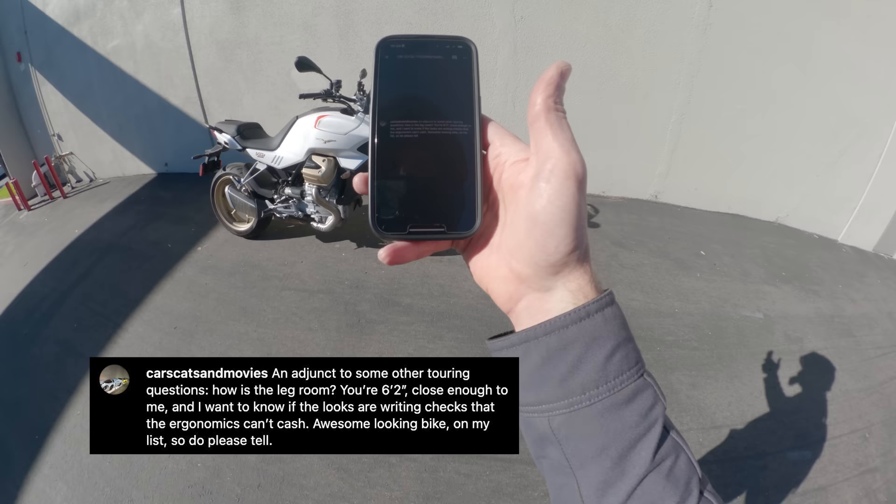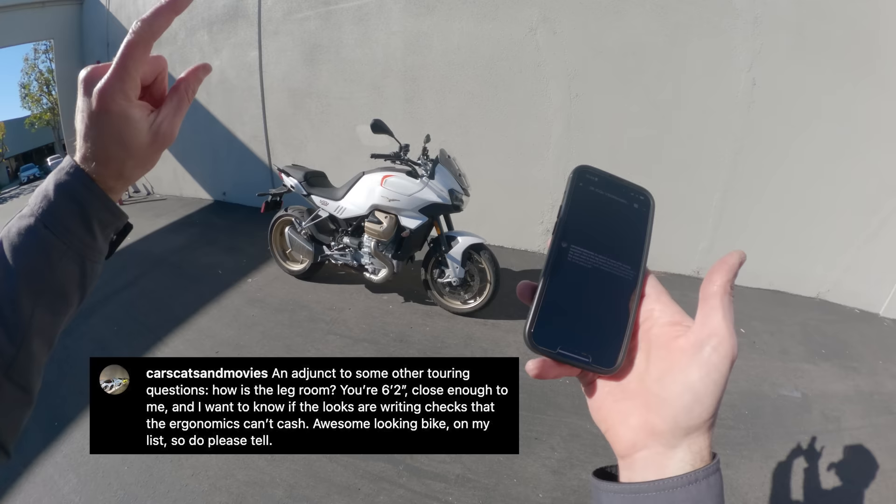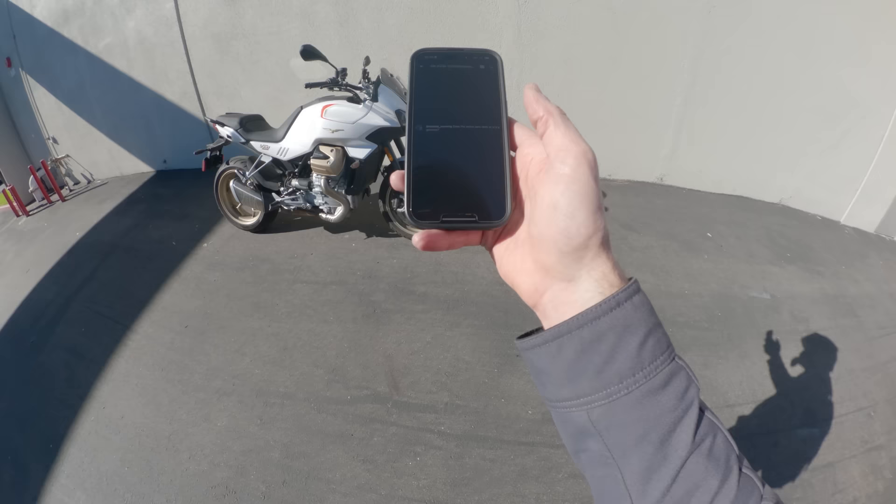Next up is a question from Cars, Cats, and Movies: how is the leg room? You're six foot two, close enough to me. You don't need a thicker seat, but I think you might want one. If you're six-two or above, especially, that's what I would recommend.